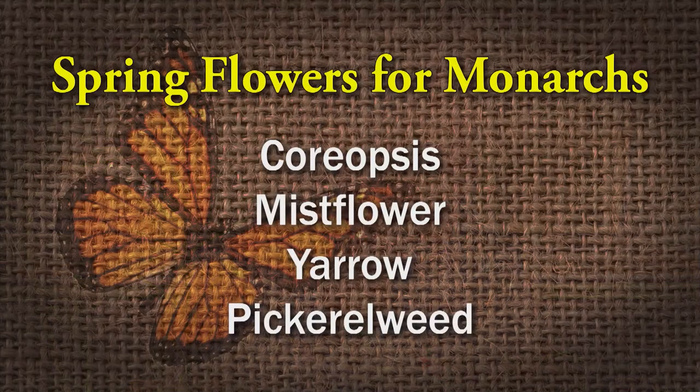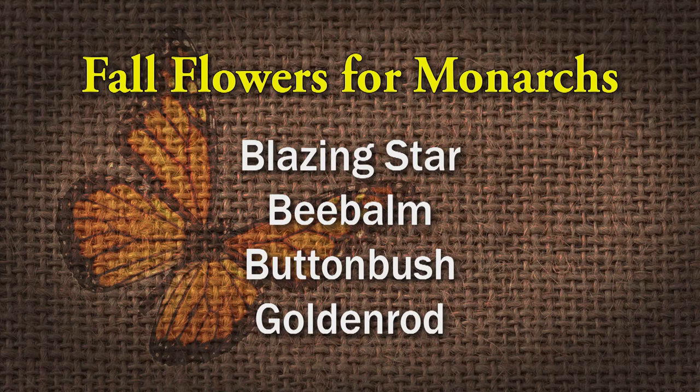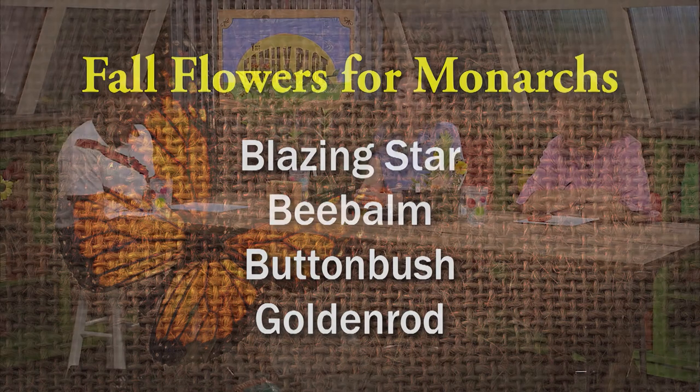In addition to the milkweeds — which attract the females to lay their eggs as well as serve as a nectar source — you want to look at some nectar sources, especially fall-blooming ones that will attract monarchs as they're migrating south. Some spring-blooming options as they first reach Memphis include coreopsis, mistflower, yarrow, and pickerel weed if you have a pond or water feature. Then in the fall, look at blazing star, bee balm, buttonbush, and goldenrod. The benefit of planting those too is you're not just going to attract monarchs, but a variety of different butterflies as well.